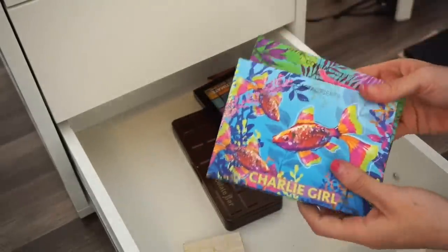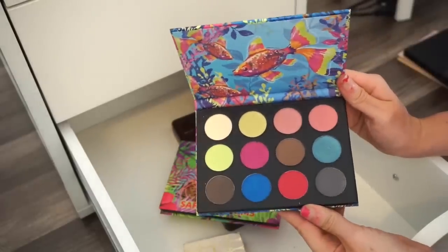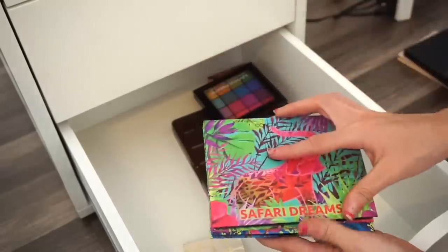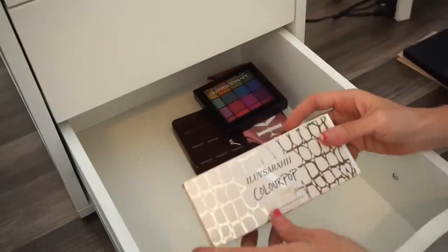Next are two Coastal Scents eyeshadow palettes. I honestly didn't even have a chance to use these yet. Since I haven't given them a chance it would be a waste to get rid of them — Coastal Scents sent these to me, so I'm going to keep them for now.